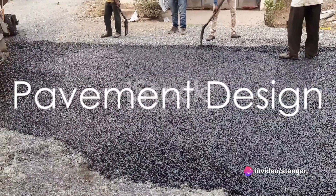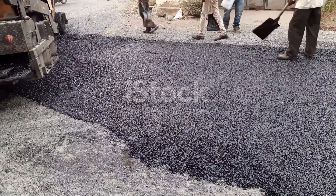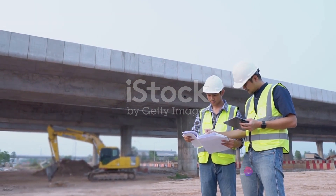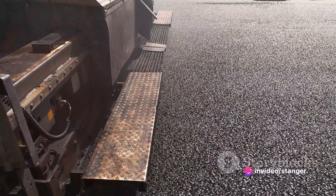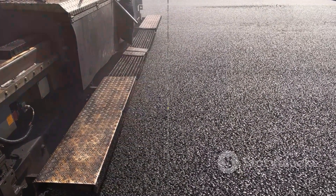The journey continues with pavement design, a critical component that ensures the durability and performance of road surfaces. Engineers must consider soil conditions, traffic loads, climate, and material properties. They then select the most suitable pavement types and thicknesses to withstand the anticipated traffic volume and weather conditions.